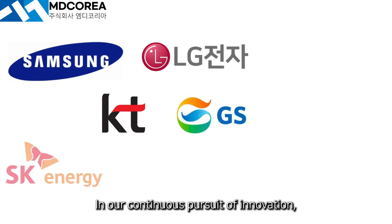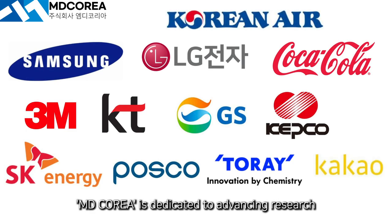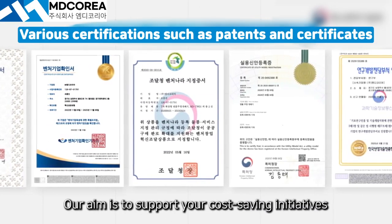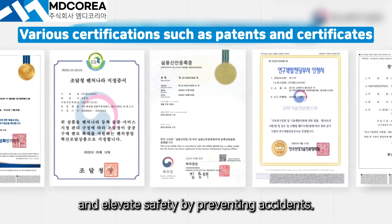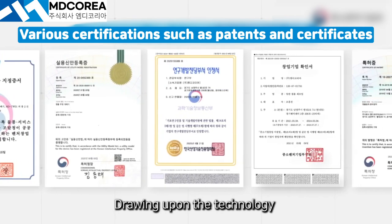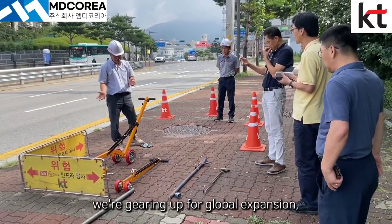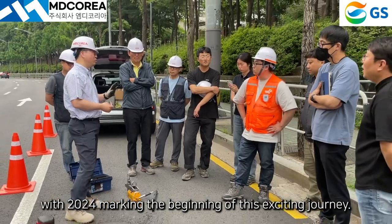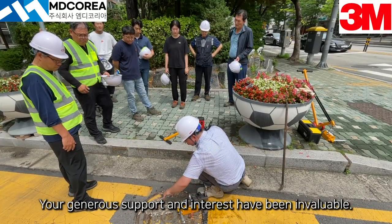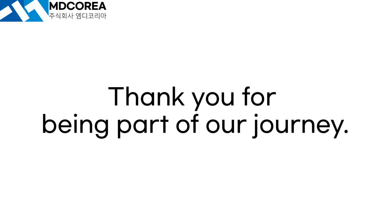In our continuous pursuit of innovation, MD Korea is dedicated to advancing research and development in manhole lifting devices. Our aim is to support your cost-saving initiatives and elevate safety by preventing accidents. Drawing upon the technology and expertise accumulated over the years, we are gearing up for global expansion, with 2024 marking the beginning of this exciting journey. Your generous support and interest have been invaluable. Thank you for being part of our journey.